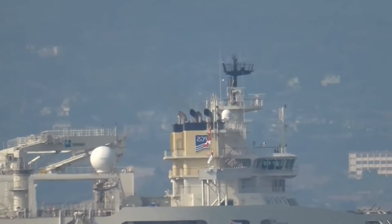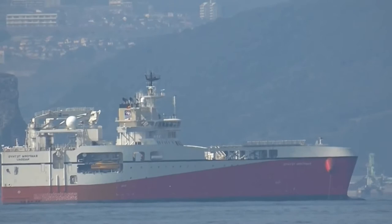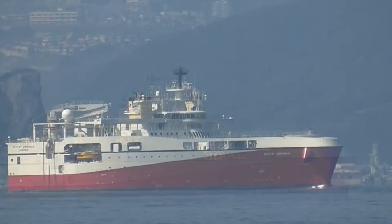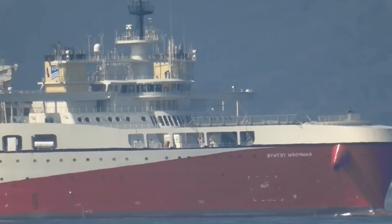Technical data of the seismic survey vessel Ramform Explorer: length 82 meters, width 39 meters, draft 6 meters, displacement 9,874 tons, marine power plant Bergen diesel engine, speed 12 knots, crew 46 people.